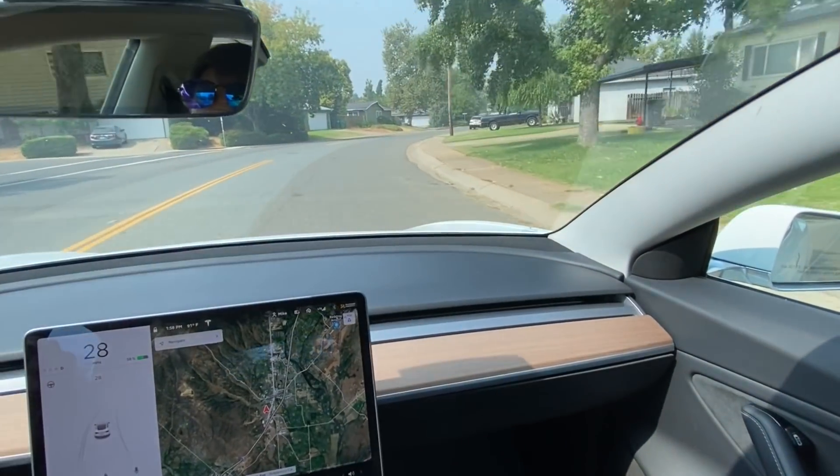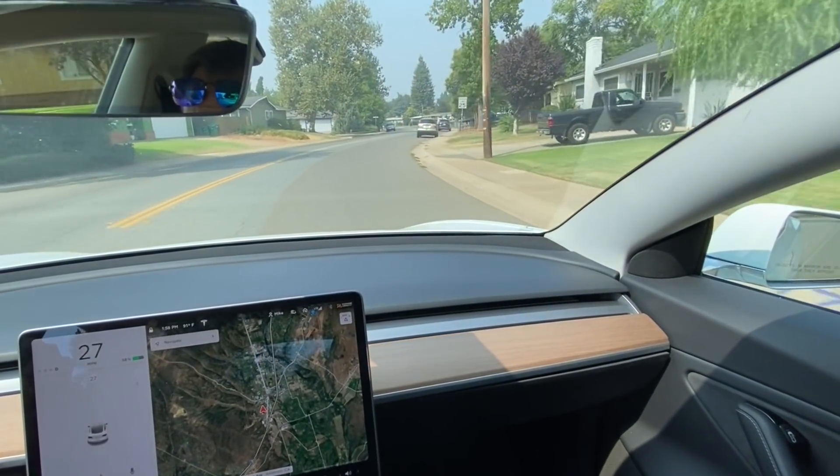On the first day of testing the new software, this feature didn't work for me. This may have something to do with calibration of the cameras, but upon getting into the car the next day, it started working. Like any new feature, it still needs a little work, but overall I'm pretty impressed with how well it works. It starts by displaying the speed limit sign approaching on the screen.